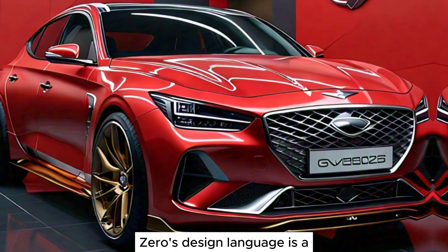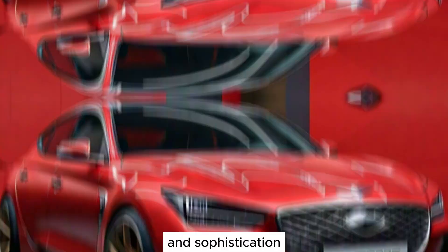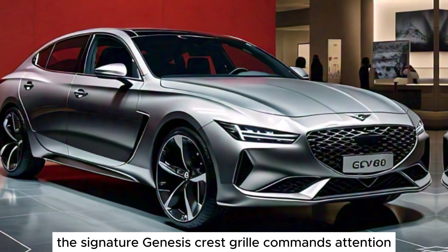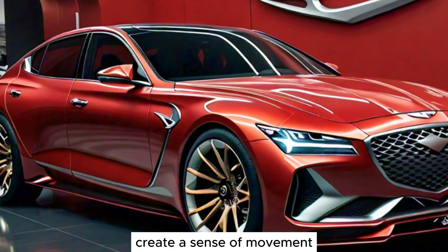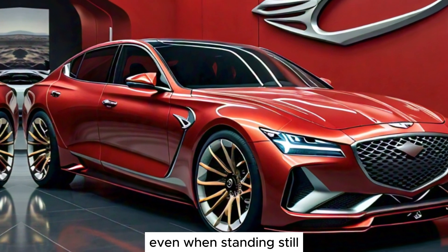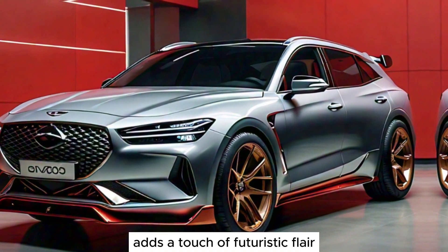The GV70's design language is a captivating blend of athleticism and sophistication. The signature Genesis Crest grille commands attention, while the meticulously crafted lines create a sense of movement even when standing still. The innovative lighting design adds a touch of futuristic flair.